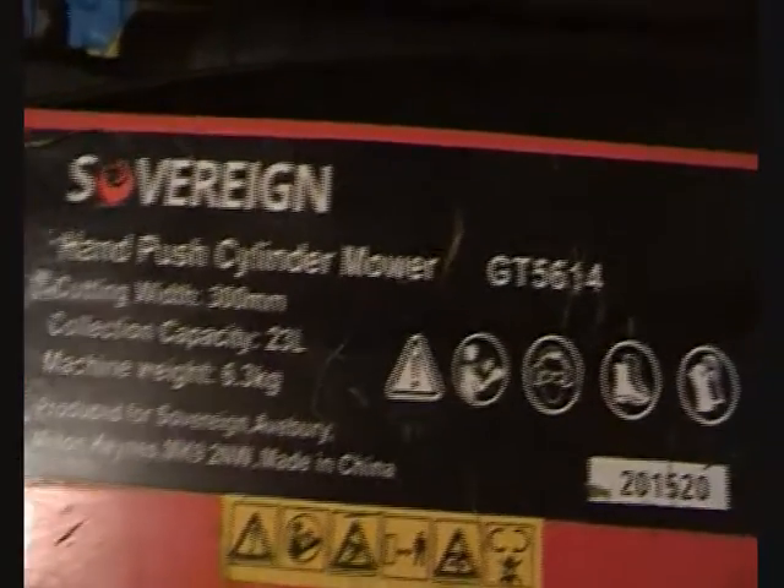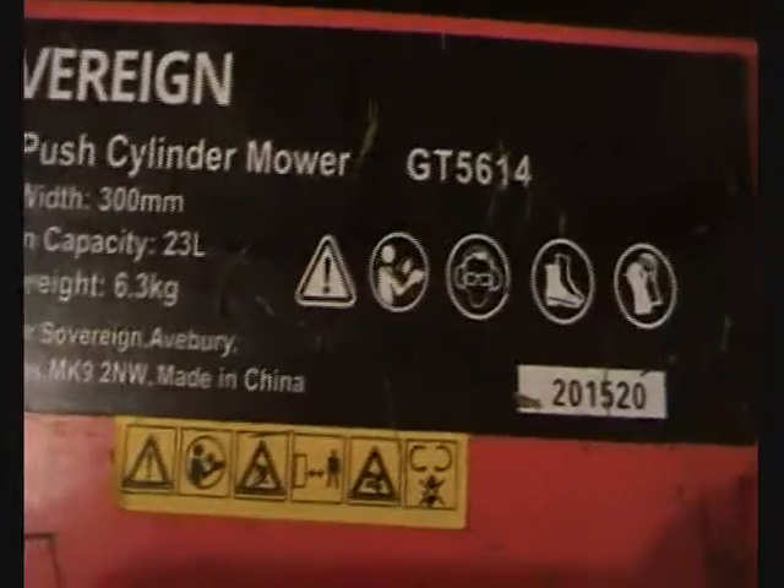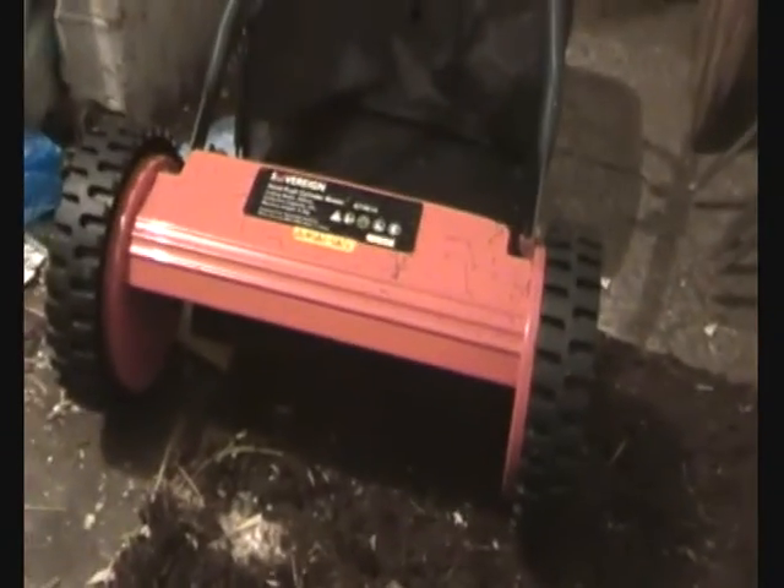This is my emergency backup lawn mower in case something happens with the petrol one. It's a Sovereign hand push cylinder mower, the GT5614. I think I paid about £35 for this from Argos. This thing is awesome — I cut my own lawn with this. It's perfect; it doesn't leave very good stripes, but it's got five blades. So that's the emergency lawn mower and I really like it — I might actually buy a second one.